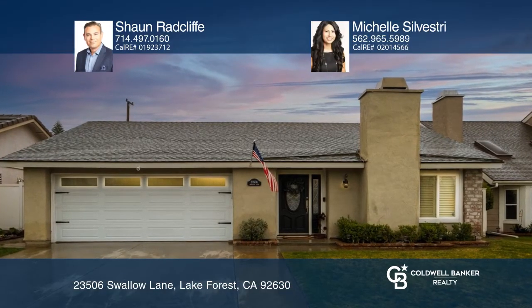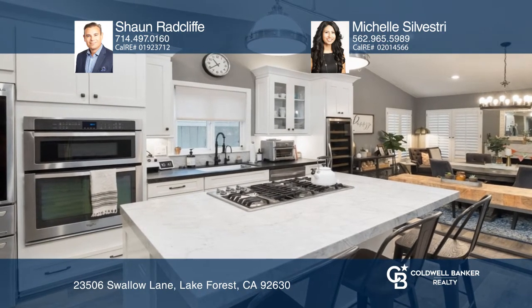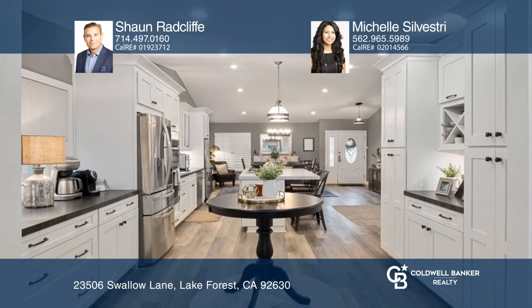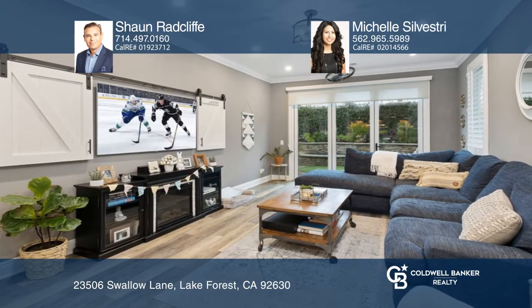Check out this gorgeously remodeled home in Lake Forest with three bedrooms and two bathrooms and a fourth room that was converted to an office. Enjoy vaulted ceilings, luxury vinyl flooring and an exquisite kitchen.